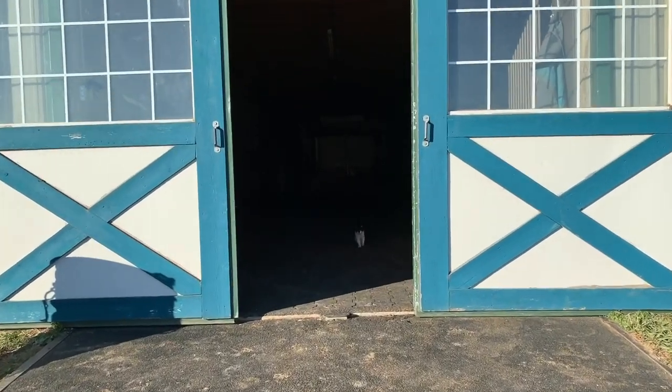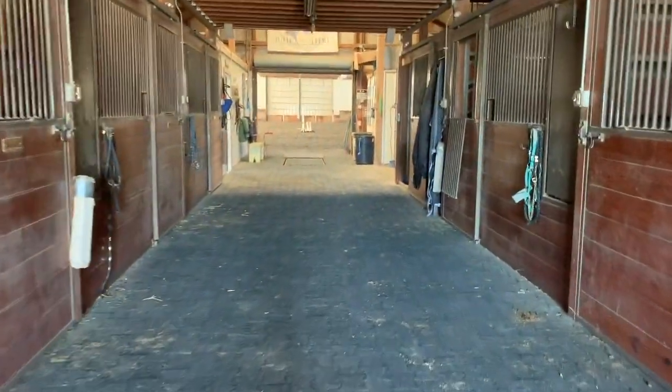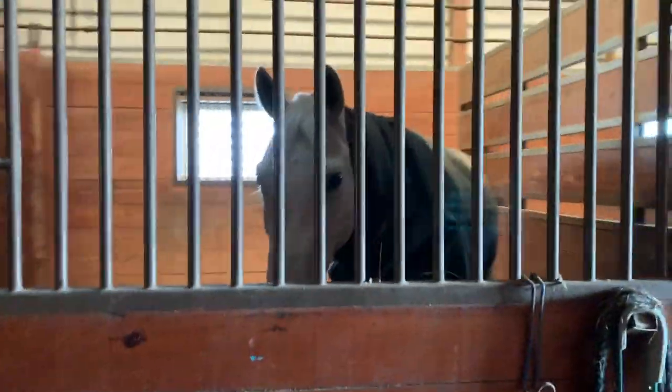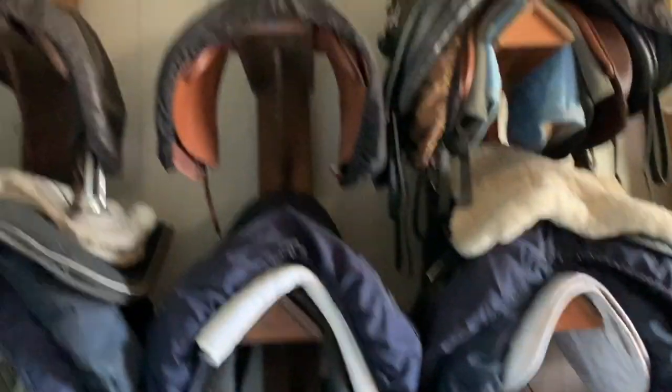So when you walk into the barn, you'll see Binksy, a little kitten. Hi Binksy, you're so cute. And you'll see all the horses. There's Tegan. And then you walk down here and this is Benjamin's stall. Hello Benjamin. And then you come down here and this is the tack room. This is what the entire place looks like.